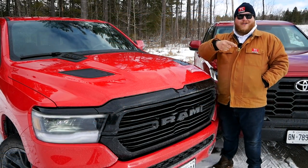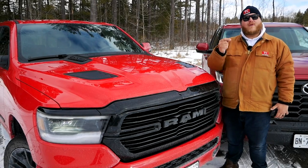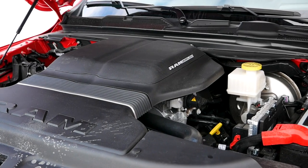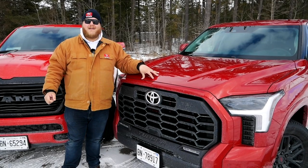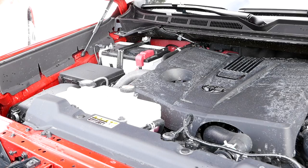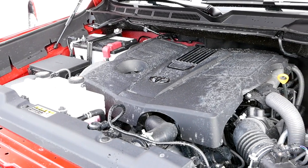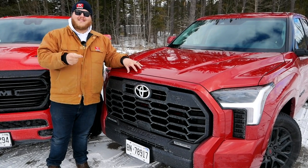Let's start by comparing powertrains. Here in the Ram 1500 we have a 5.7-liter Hemi V8 fitted with the 48-volt mild hybrid e-torque system. Total output is 395 horsepower and 410 pound-feet of torque, sent through an 8-speed automatic. Over here on the Tundra we have a 3.5-liter twin-turbo V6. It's a little down on horsepower at 389, but makes a lot more torque — 479 pound-feet — and it's sent through a 10-speed automatic.